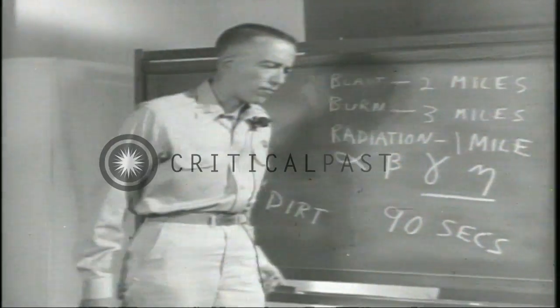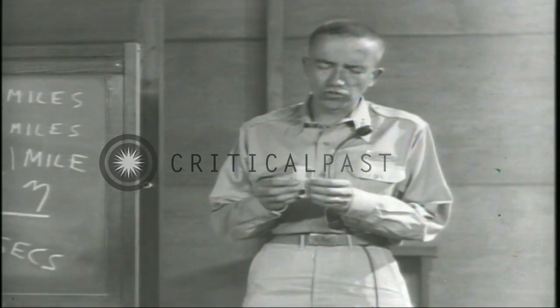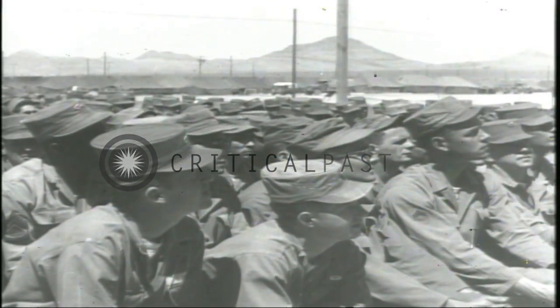You can't feel it, smell it, or taste it. Film badges and dosimeters issued to you enable the radiological safety monitor in your unit to read the amount of your exposure.